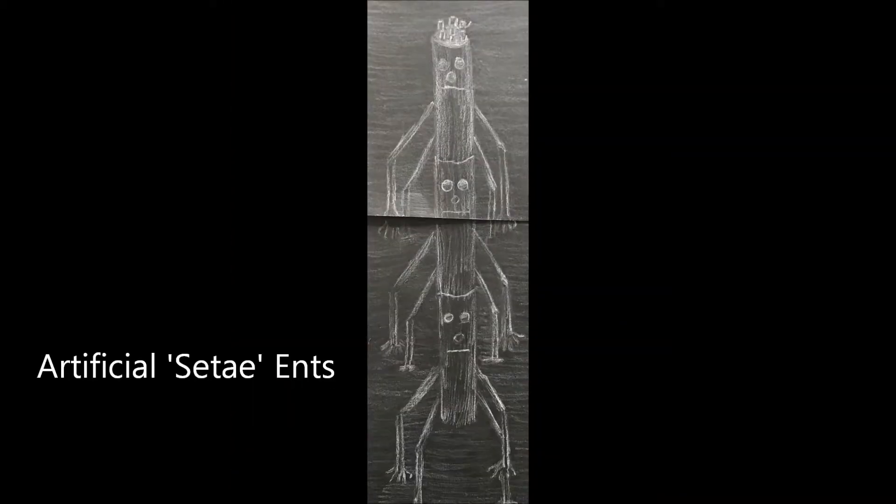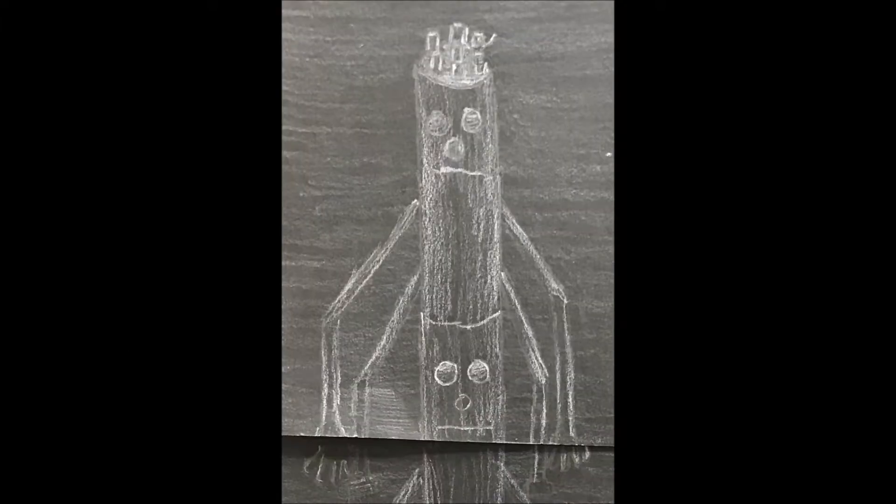As time progressed, technology for making gecko-inspired adhesives evolved, and some of these adhesives had hierarchical structures like some gecko-inspired adhesives on earth. Magic also progressed and some of the artificial Cetae produced were turned into artificial Cetae hens.